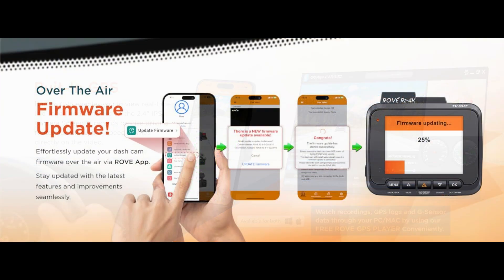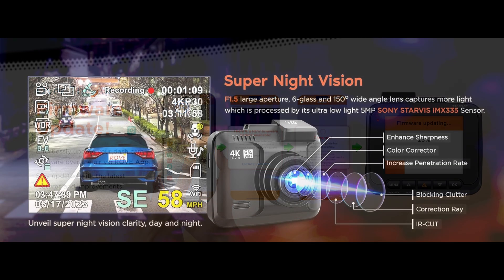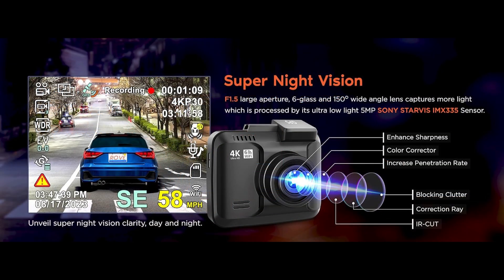Rove provides free firmware upgrades for this car camera, allowing you to enjoy hassle-free over-the-air updates via the Rove app. It also features revolutionary Super Night Vision Technology with a 6-glass lens, f1.5 aperture, and Sony IMX335 sensor, helping to capture comparatively clearer footage and images in low-light conditions.